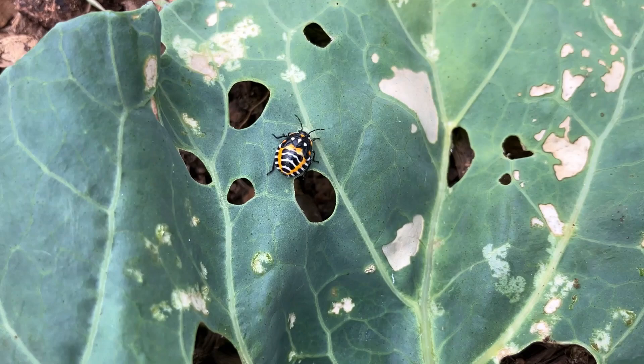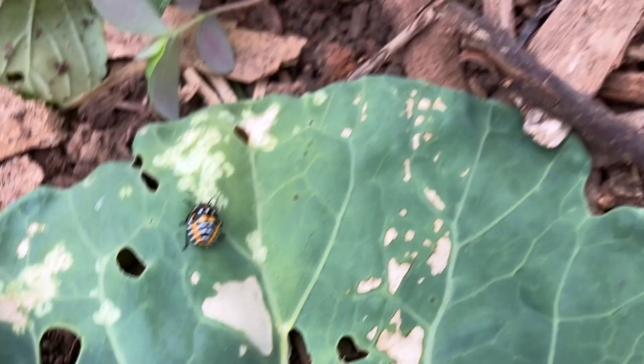Here is yet another garden pest. This is called a harlequin bug. They squish pretty easy, but this is the damage they do — they're another muncher. They chew on leaves.